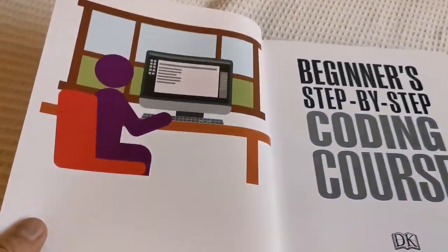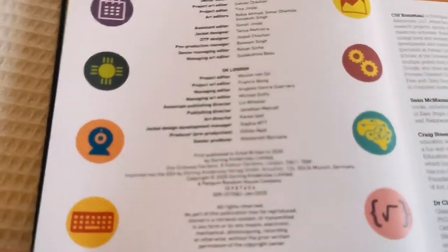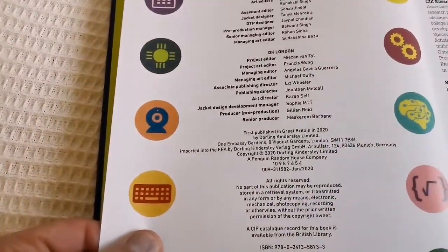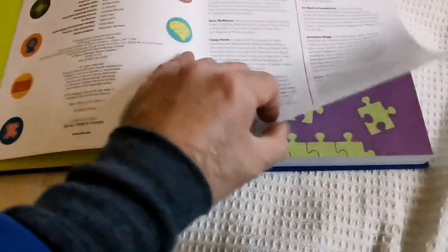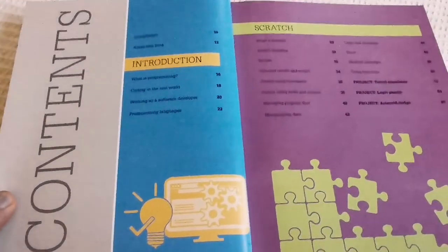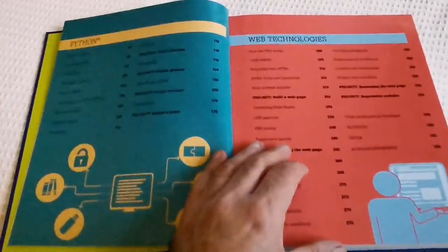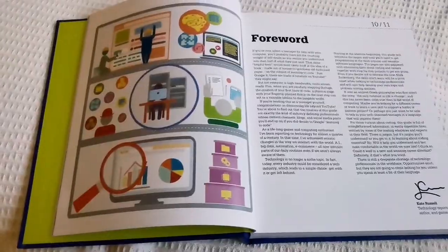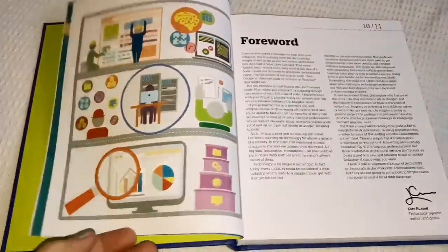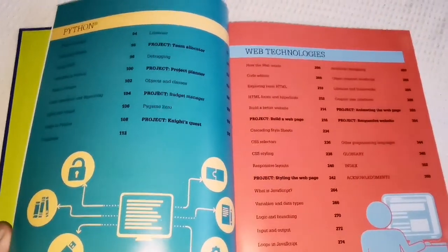Let me see how many pages this book has. It was first published in 2020, so it's not very old — that was the time when everybody needed to help their kids with the homeschooling going on. Let me turn the flash so you can actually see the titles.